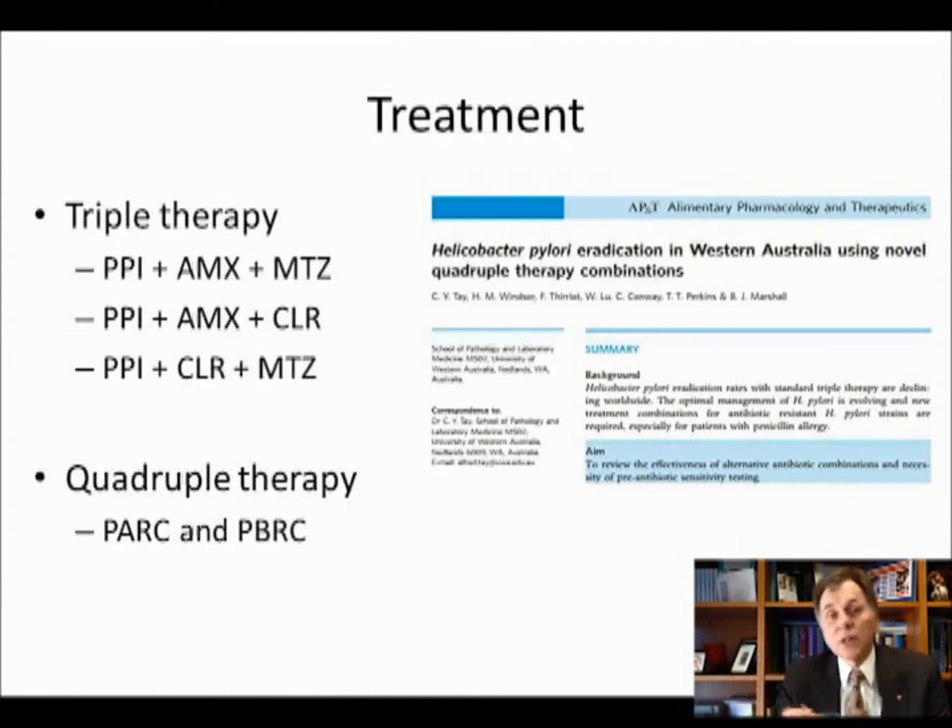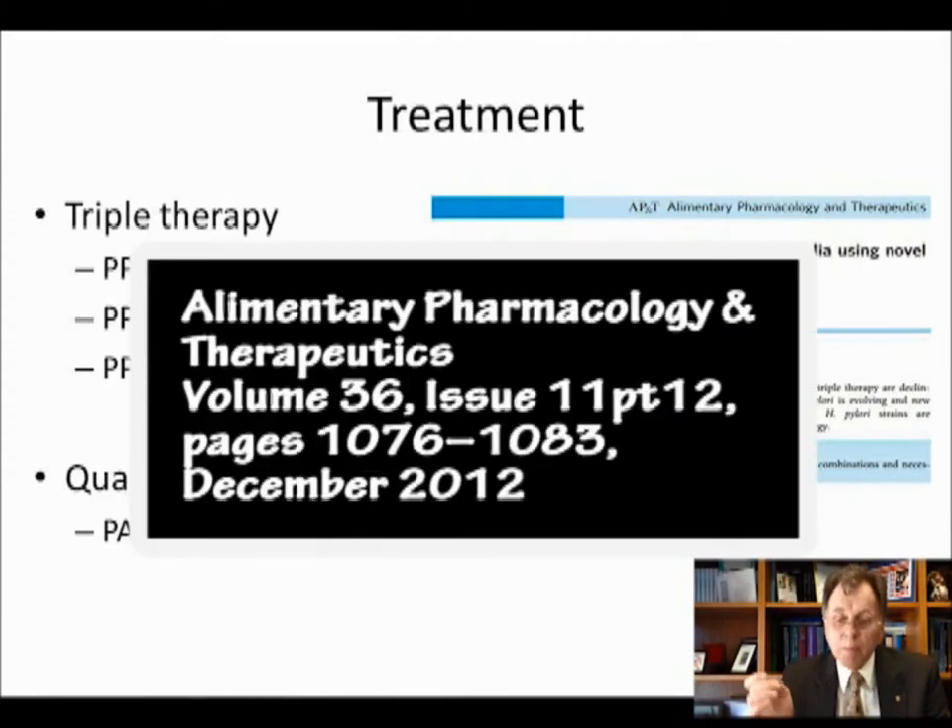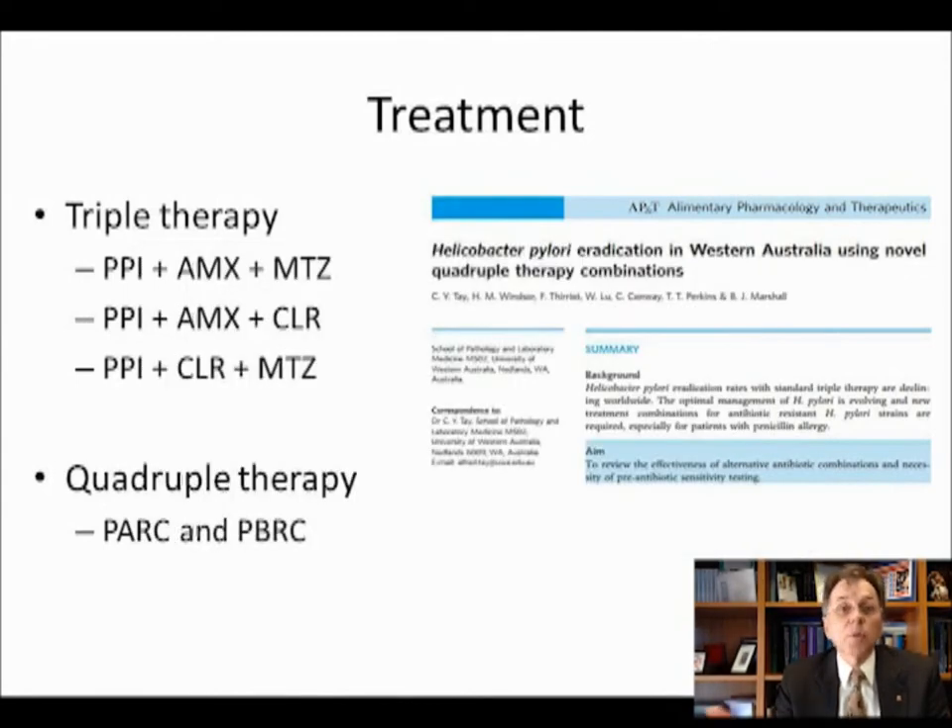Of course, if the patient's allergic to penicillin, you just replace the amoxicillin with bismuth. Have a read of our paper — it's in Elementary Pharmacology and Therapeutics, August 2012. It's called 'Helicobacter pylori eradication in Western Australia using novel quadruple therapy combinations,' and that's treatment results in approximately 300 patients.